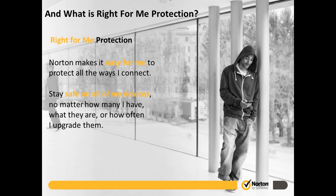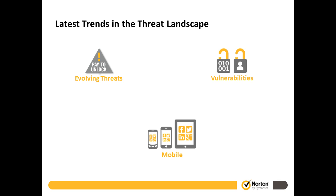We talk about 'Right For Me' protection. No matter how you connect — whether on a Windows PC, a Mac, a tablet, or a smartphone — we are about keeping you safe regardless of how you connect. We're really known for PC security, but given the explosion in mobile, we recognize that we need to protect mobile devices as well. That's a little about us at Norton, what we do, kind of our rallying cry.